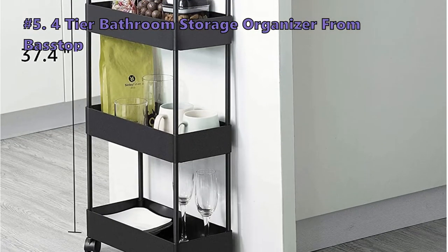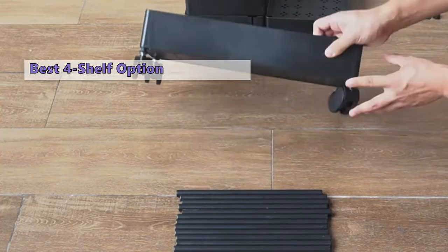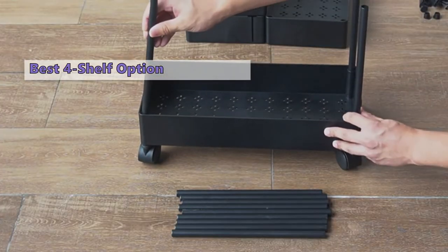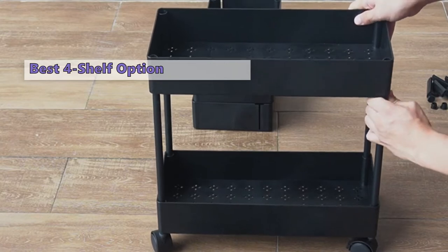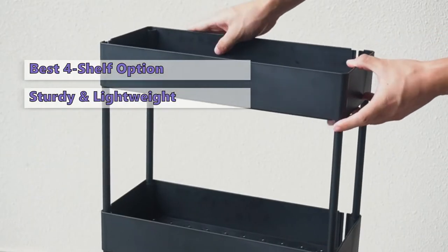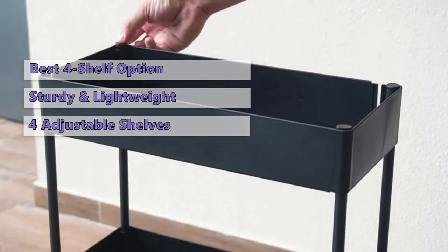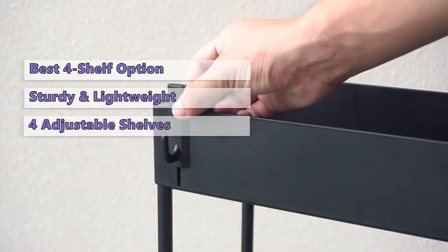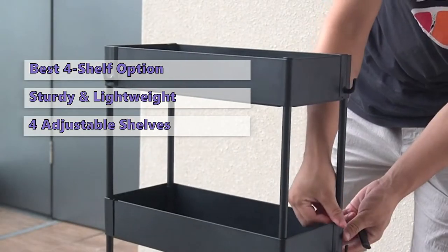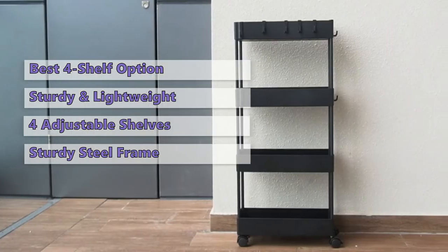At number five is the Basetops four-tier bathroom storage organizer. The Basetops four-tier rolling storage utility cart comprises high-grade plastic and stainless steel that is sturdy and durable, lightweight and flexible. This option is perfect to utilize tight spaces in your home for storage and organization. The cart features four adjustable and removable shelves that you can use as either a bathroom storage cabinet or laundry cart. It has a sturdy steel frame and wheels that make it easy to maneuver in narrow spaces.